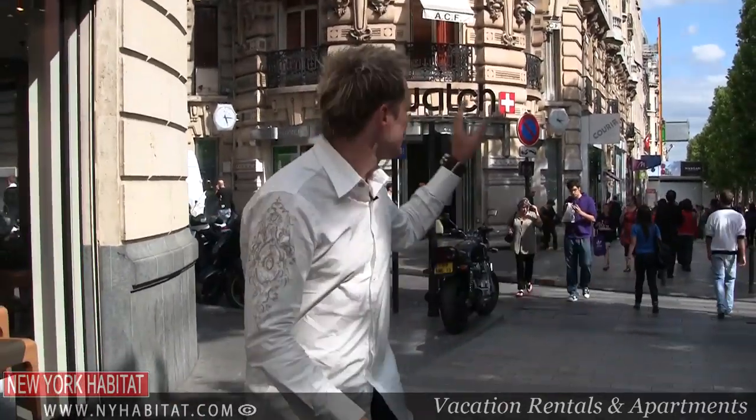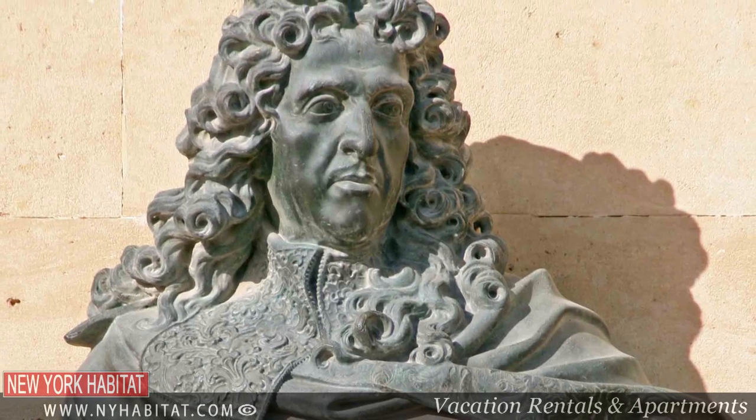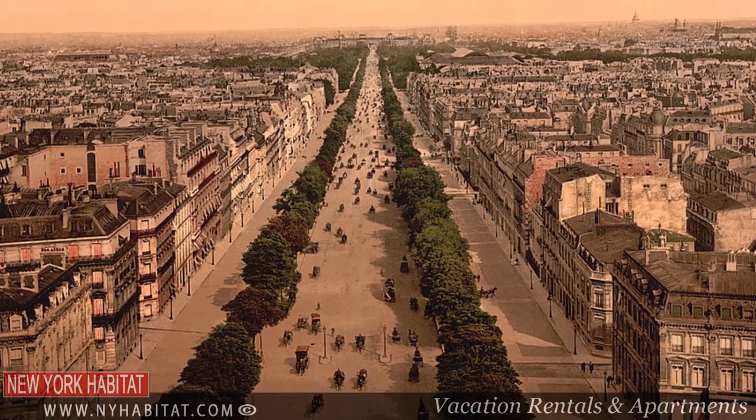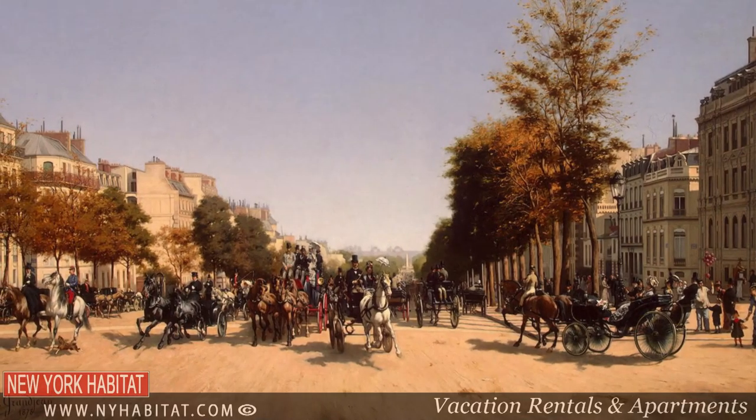The Champs-Élysées is located on the right bank of Paris. It starts at the beautiful Place de la Concorde and works its way up little by little to the Arc de Triomphe. The Champs-Élysées was built in 1667 by Le Nôtre, the king's landscape architect, for Louis XV to make an elegant road between his summer palace at Saint-Germain-en-Laye and the Louvre.